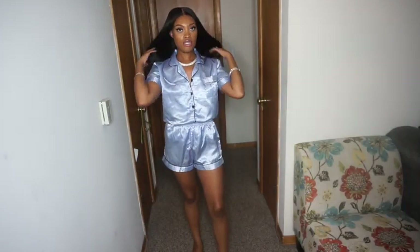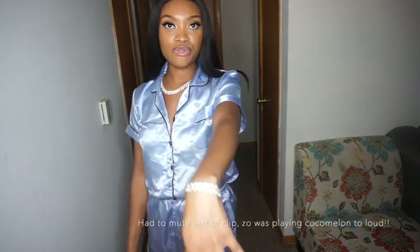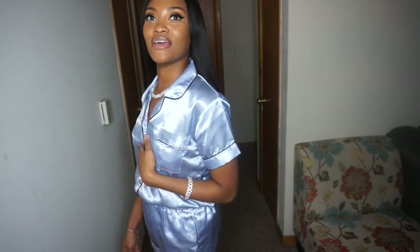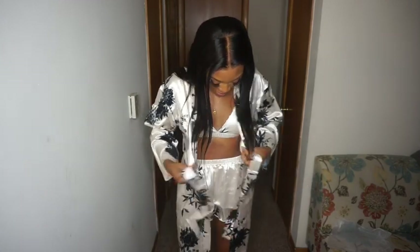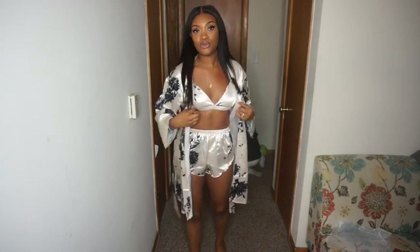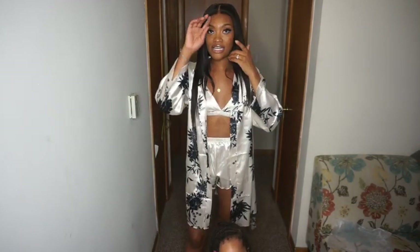So this is the two-piece silk pajama sweat set. And last but not least, I ordered a pajama set — it's actually a three-piece. It's supposed to be silk, and it really does feel like silk. It's very soft. Let me know if you guys liked the haul, and I can do more videos like this when I order more!